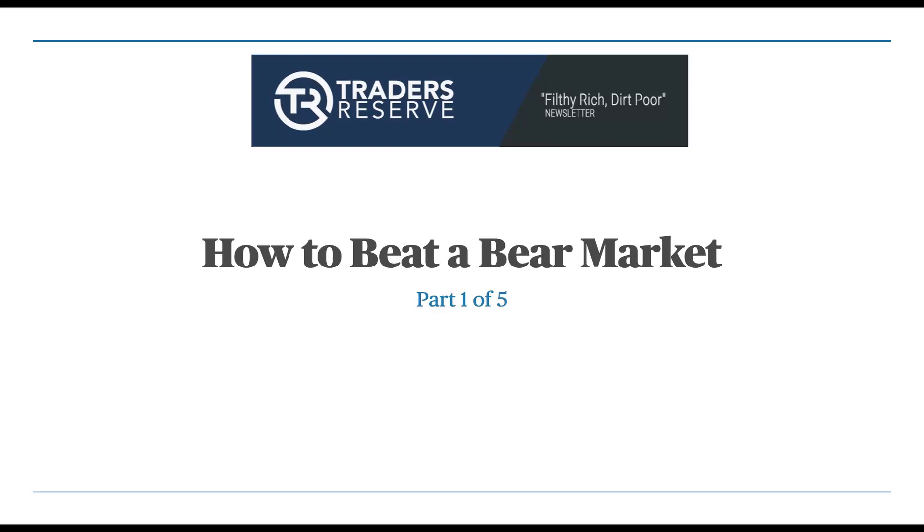Hey everyone, John Hutchinson with Traders Reserves, Filthy Rich, Dirt Poor. I want to welcome you to a special week of our daily newsletter. This week's focus is going to be on how to beat a bear market.